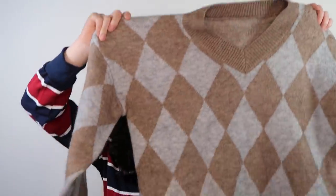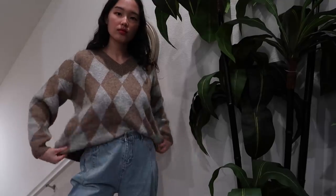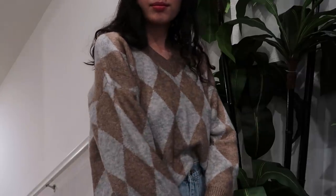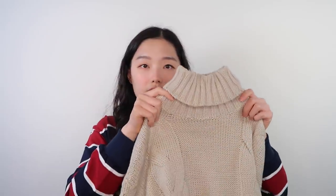Moving on, I have this argyle patterned sweater — that's the diamond-shaped pattern that's very common and popular. It's a very fun pattern to wear in the winter, so I obviously had to get one. It's a v-neck, nice and cozy, and very soft. It's just a very winter-vibe sweater.